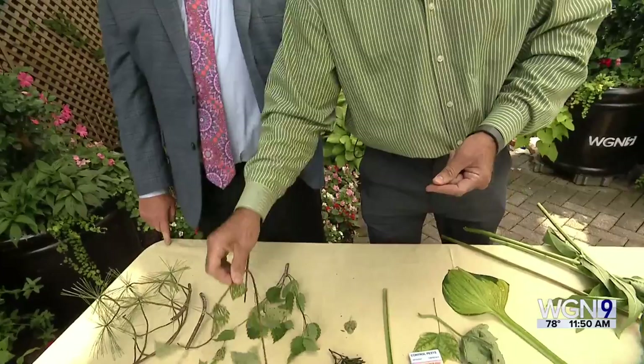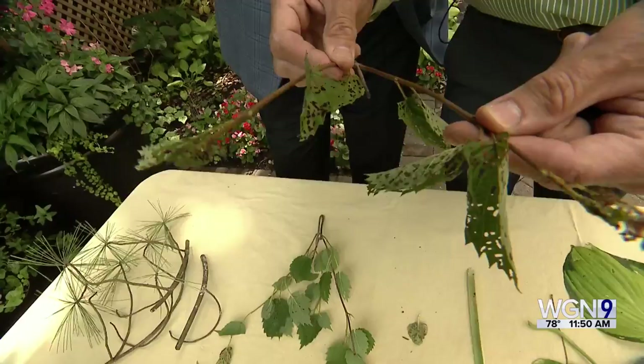Here's another example of damage on arrowwood viburnums. It's a beetle that will skeletonize the leaves in a matter of days. What was that bug from about 10 years ago — the longhorn beetle? Yeah, they were bringing down trees left and right. No sign of them now? Nope, it's all controlled.